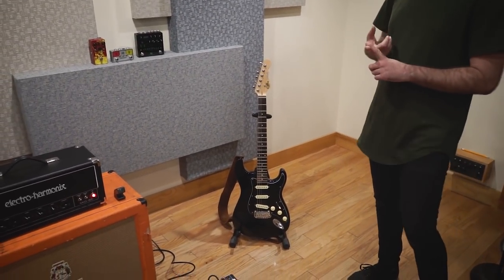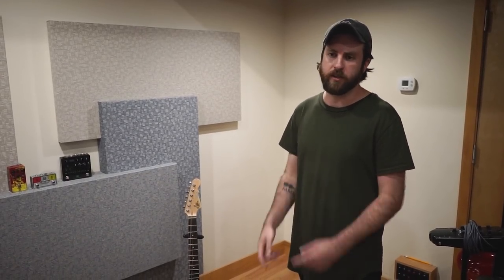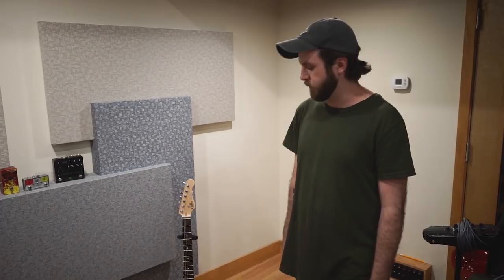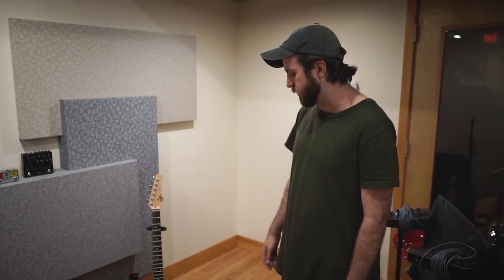The other guitar that I'm going to be using on future tours is a Gibson Faded SG Special from 2007. I just got brand new Seymour Duncan Seth Lover PAF pickups installed and I'm waiting to get it back from the shop, but super excited to play that. It'll be a nice contrast — humbucker guitar — and then I've got the single coils with this one.